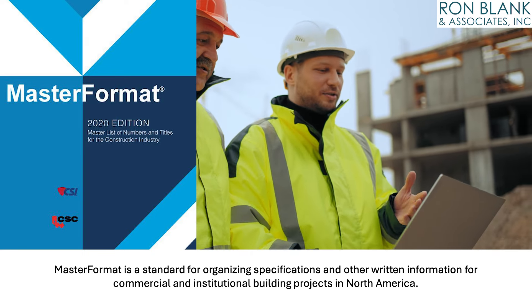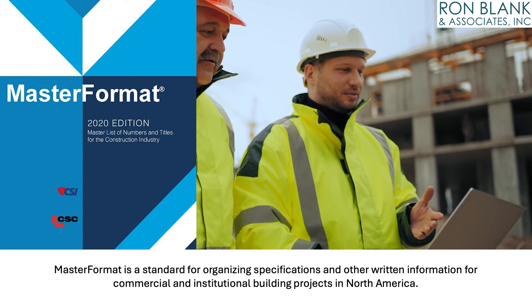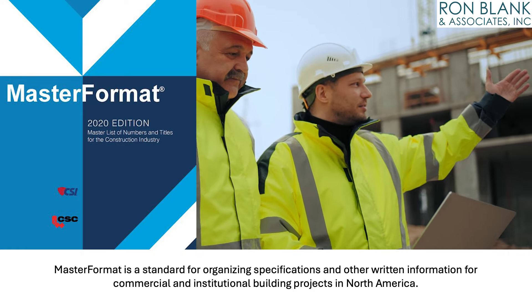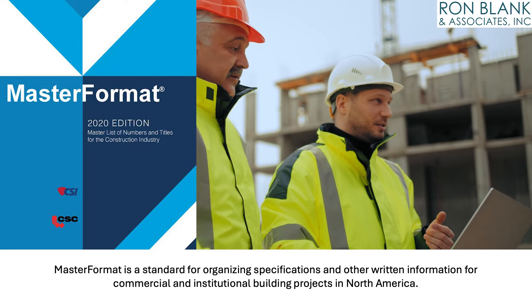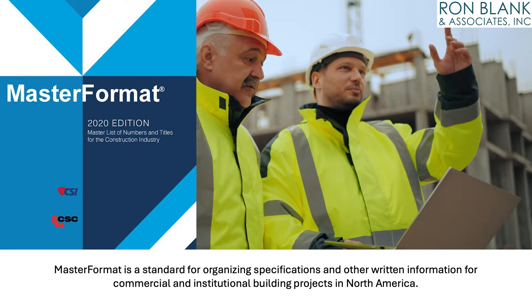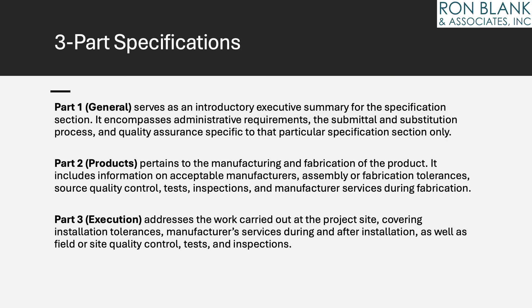MasterFormat is a standard for organizing specifications and other written information for commercial and institutional building projects in North America. Sometimes referred to as the Dewey Decimal System of Building Construction, MasterFormat is a product of the Construction Specifications Institute (CSI) and Construction Specifications Canada (CSC). Apart from assigning a unique identity to each specification through the MasterFormat number and title, section format offers a standardized approach for organizing specification text within each section of the project manual, consisting of three parts ensuring consistency and clarity throughout the document.